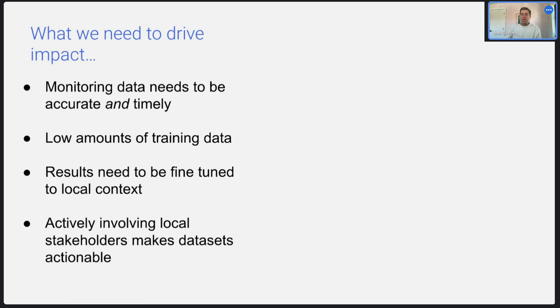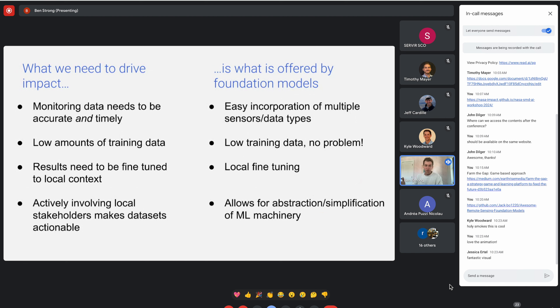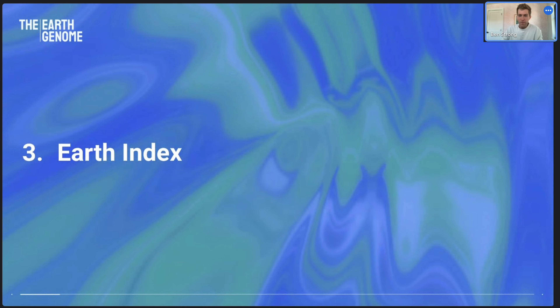What I want to bring together now is that earlier idea of what we need to drive impact: monitoring data needs to be accurate and timely, low amounts of training data is a problem, results need to be fine-tuned to local context, and actively involving local stakeholders is essential. What's really exciting is that that is exactly what the potential is offered by using foundation models. Each of those points on the left is met by one of the technical possibilities afforded by foundation models on the right. That's what we're trying to achieve as an early example with Earth Index.